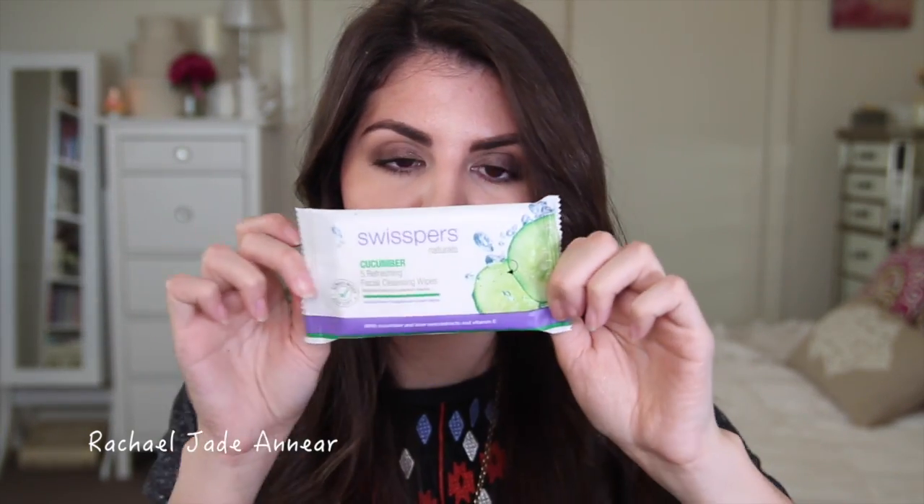From Dermasucan we have another cleanser — their Daily Gentle Wash. It soothes the skin whilst cleansing and is dermatologically certified, soap and fragrance free, so that would be great for sensitive skin. Also in this ridiculously large goodie bag is the Swispers Naturals Facial Cleansing Wipes in cucumber. These are an absolute lifesaver if you're traveling or on a plane — I took a couple of packets when I went to America. They're great to have in your carry-on luggage to remove your makeup on a long-haul flight.